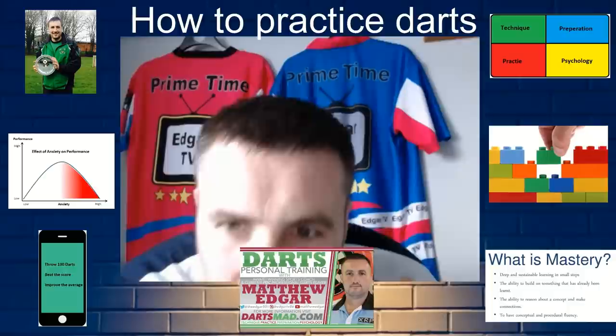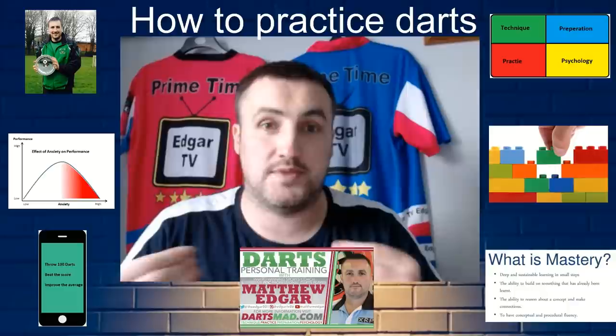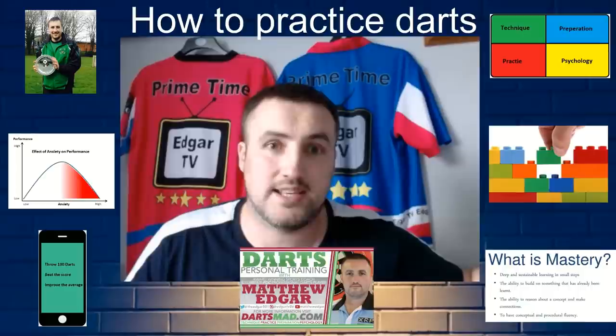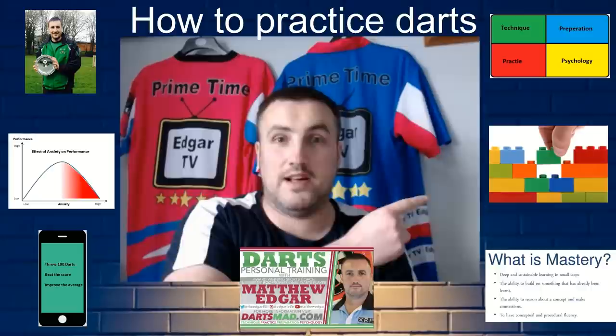Mastery is a deep understanding of a task. There's a fantastic book called Make It Stick which covers the art of learning — and the art of learning is mastery. If you're only fluent in an action rather than having mastered it, you're open to reversibility. That's why you can play for six months, have a couple of weeks off, come back and think 'I can't play as well as I did.' Reversibility kicks in. In darts, being a fine motor skill, it happens so easily — which is why we need to build long-term foundations through mastery-style training.